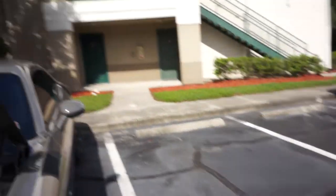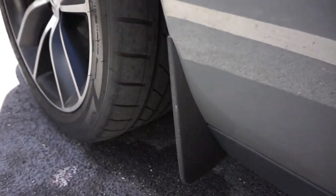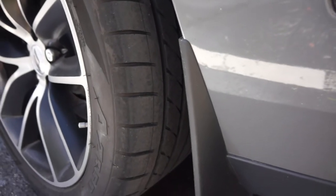I was also able to get the splash guards. With these splash guards, I don't get half the dirt kickoff that I used to get when I didn't have them, so I'm happy for that.